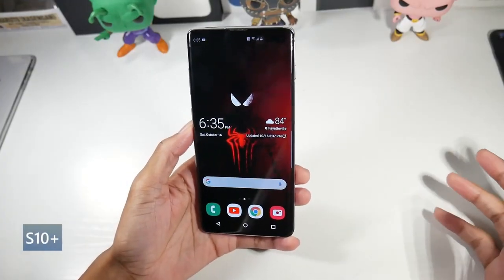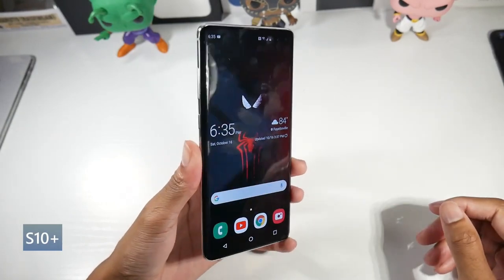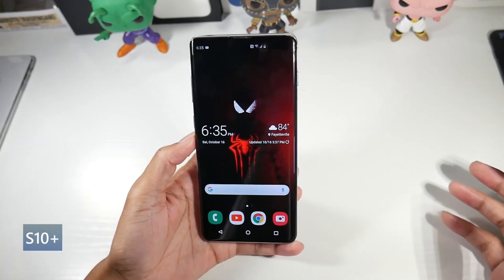Next is the Samsung Galaxy S10 Plus, an older flagship that is just awesome — it's really impressed me this year. You can get this for around $300, and it has a really nice design.